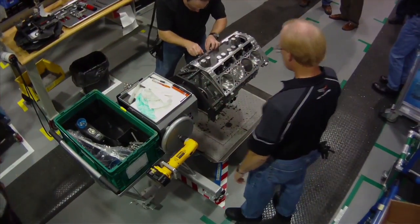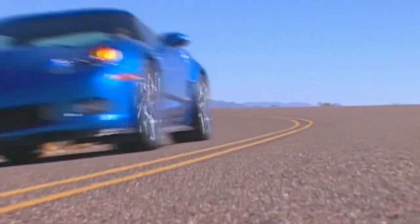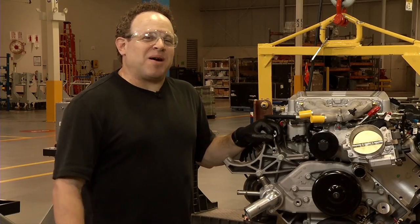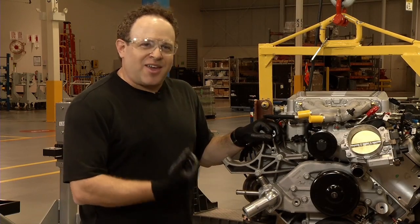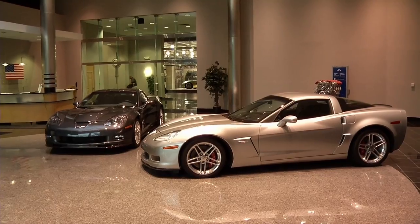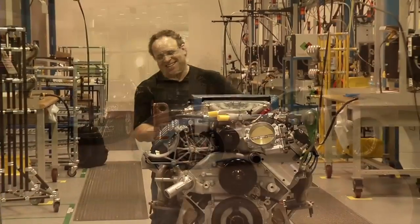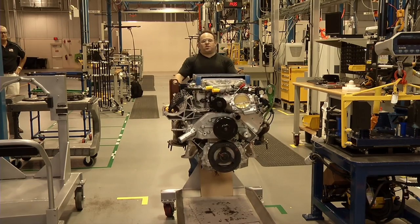ZR1 customers like Todd are also offered complimentary high-speed driving instruction at Corvette driving schools. 'It's a once-in-a-lifetime opportunity. You don't get a chance to build an engine like this to go into a supercar like a ZR1 every day. This is just a work of art — an amazing piece of machinery.' I'm Chris Hanson.